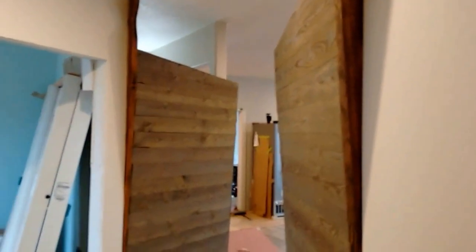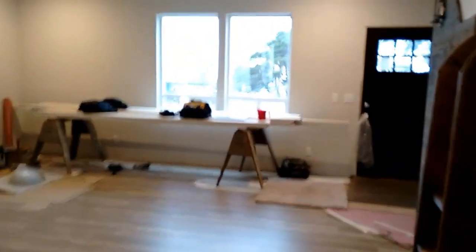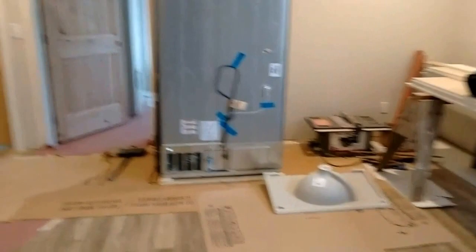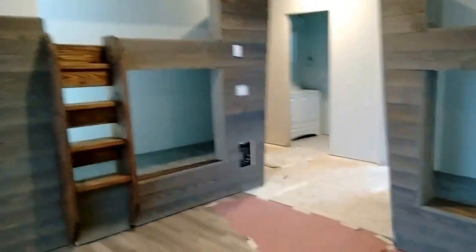We've got kind of a fun view coming from the hallway towards these boats because you can see that they cantilever out into the hallway just a little bit. And then looking towards the front of the house, there's the front door and the family room space where there will be couches and a TV. So when it's movie time, kids can sit on the bunks if they want to and watch a movie.